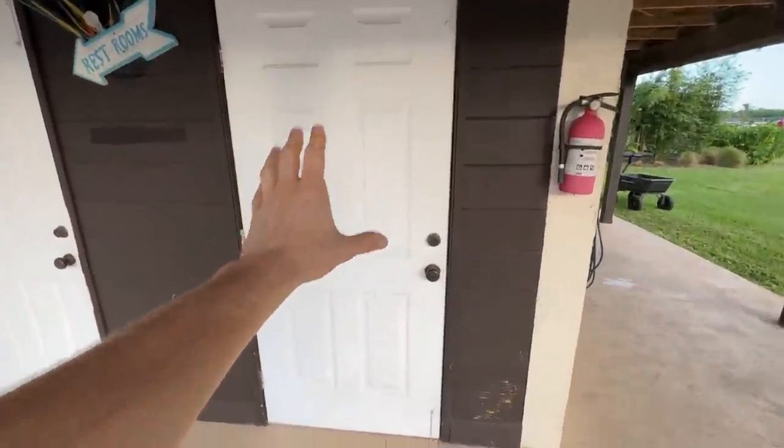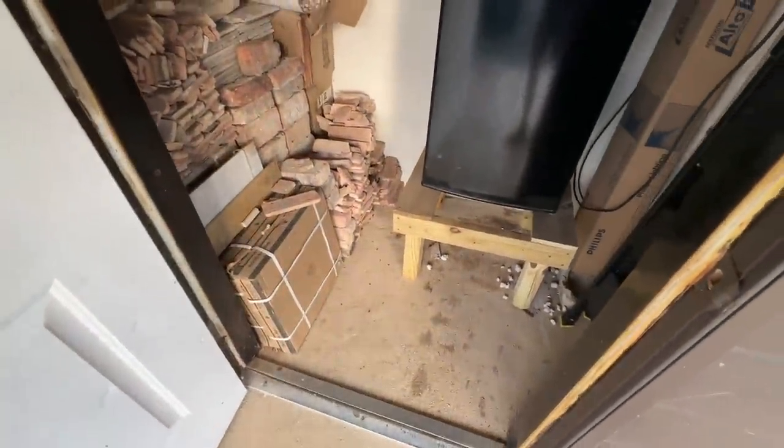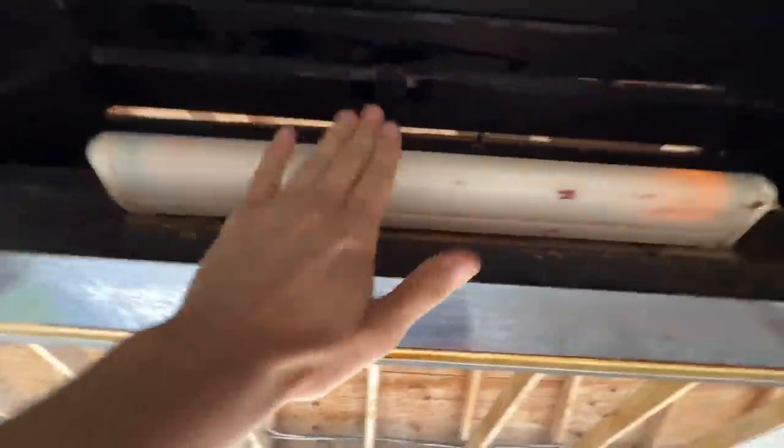This is the closet in question. We're going to open it up right now. One, two, three. Nothing. Nothing at all. But let me turn this light on right here so you guys can really see what's going on. There we go. We got the light on.